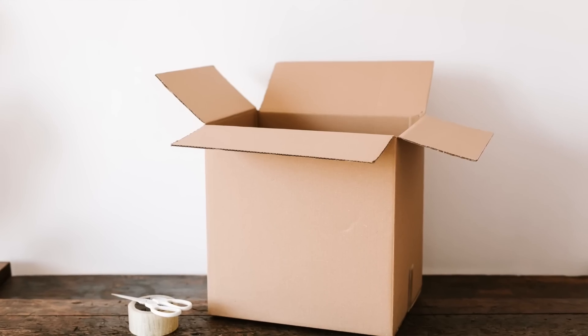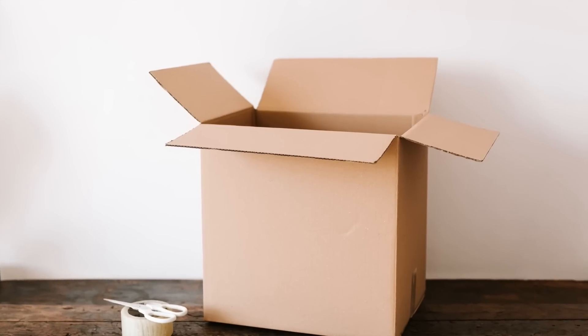Empty the dishwasher ASAP as well so that you can load it right away. Create a maybe pile or box for items that you're not quite sure about, then go back to it later to decide if you actually want to declutter them — and you probably should.